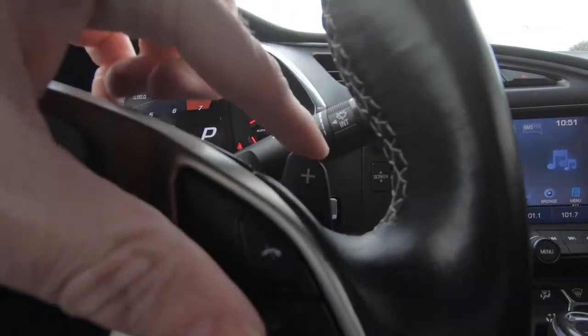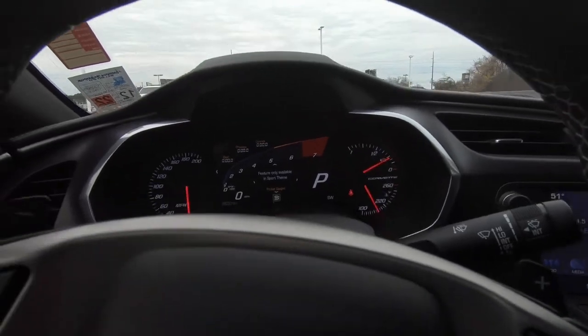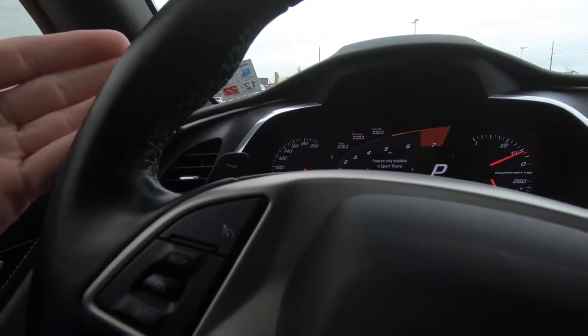Those shifter paddles should stay in place and actually be connected to the steering column, at least in my opinion. That way, no matter where your hands are in reference to the position of the steering wheel, you always know where the shifter paddles are and which one you're using.